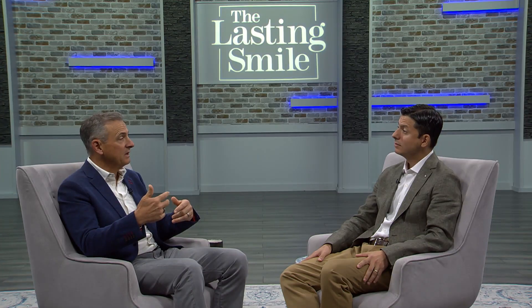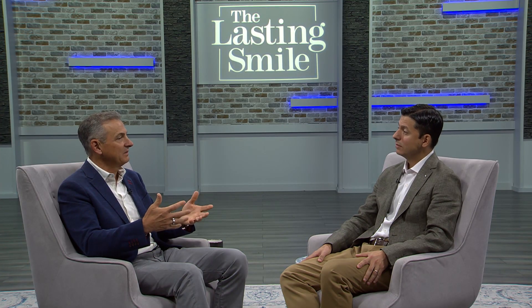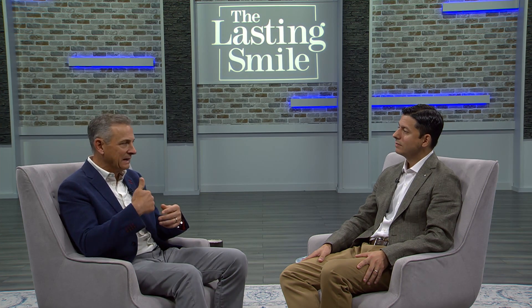When we call this podcast The Lasting Smile, it's because there are things we need to do to make sure our final prosthetics last. The number one liability in thousands of cases we've done: cases that have trouble are those without enough prosthetic space, leading to material fatigue over time. I don't care what materials you use — if you don't have the space, you don't have a lasting smile. Bone reduction is absolutely critical.